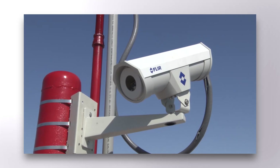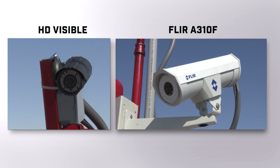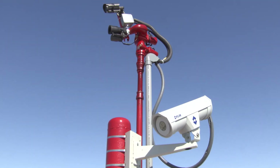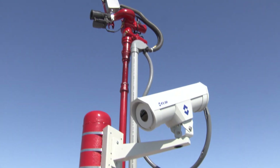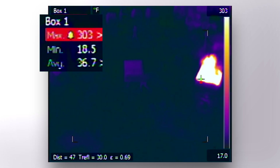We have a FLIR A310F camera and a color visible camera, both attached to an IP encoder which we can connect from our central station. The reason we chose the FLIR A310F is it not only sees in thermal imaging, but it also measures temperature.